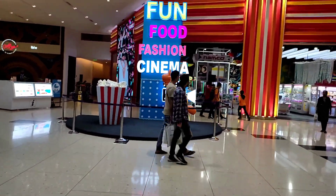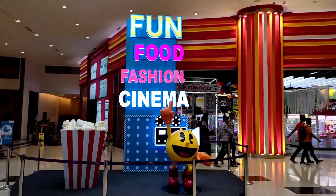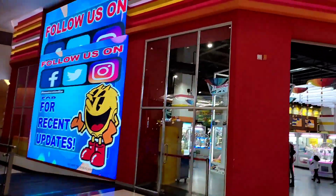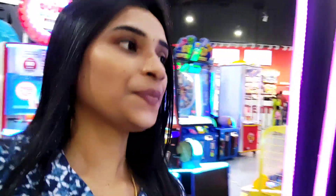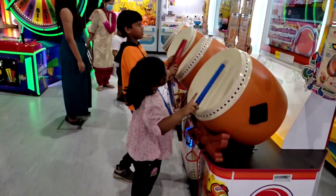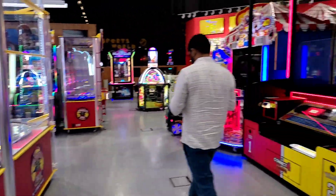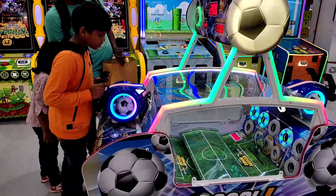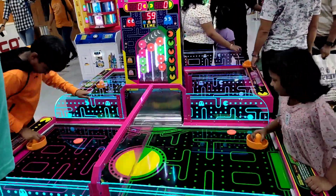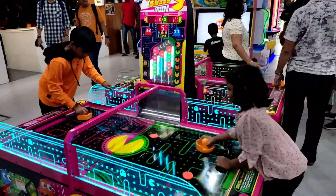Now we are going to play in the fun zone. We are going to the game zone — there are a lot of games for kids. If you like a game you can swipe and play it. There are many games here and I will show you the main video.